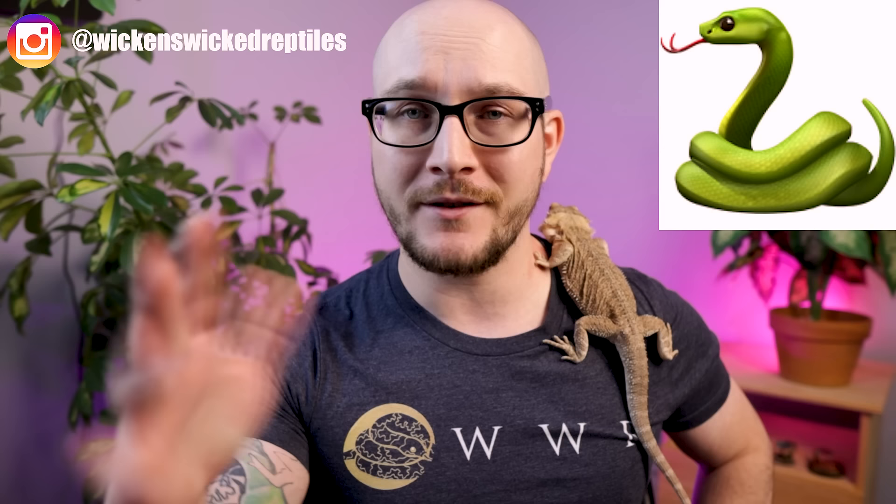Just one thing before we move on: if you want to win a free shirt, all you have to do is hit subscribe, hit the like button, leave a comment with this emoji, and like the Instagram page. That's it — four clicks and you're entering. At a hundred thousand subscribers, we'll draw 10 free shirts no matter where you are in the world.